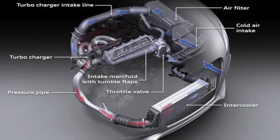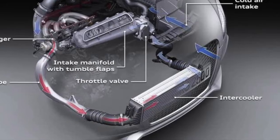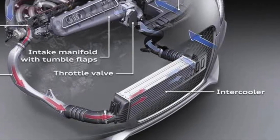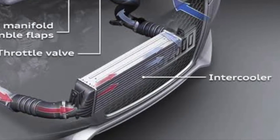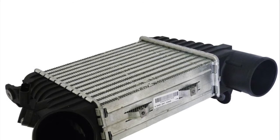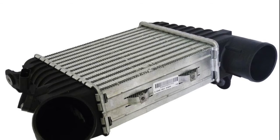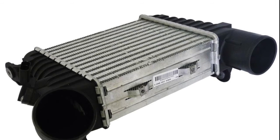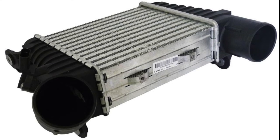The charge air cooler or intercooler can also be a collection spot for debris resulting from age, normal wear and tear, or bits and pieces of the old turbo. These are contaminants that if left behind will eventually find their way back into the engine and eventually the engine's oil supply. It's also why most manufacturers recommend replacing the intercooler whenever replacing a failed turbo.